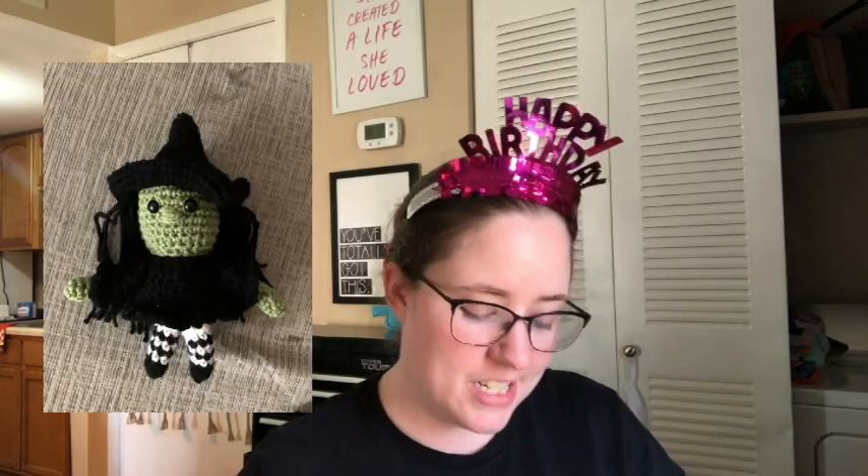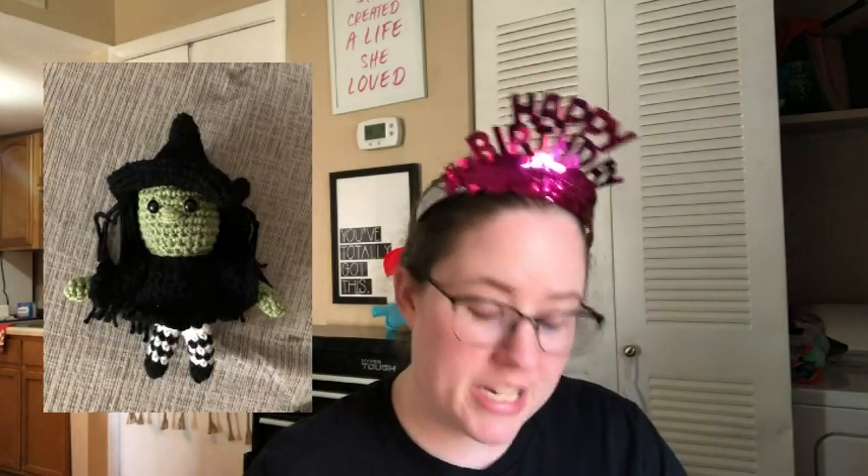My next finished object was the Smallish Witch, a free pattern by Emma Grumi To Go. I used an E-hook, which is 3.5 millimeter, and worsted weight scraps — Red Heart black and white, and either sage or thyme; one of those two colors.